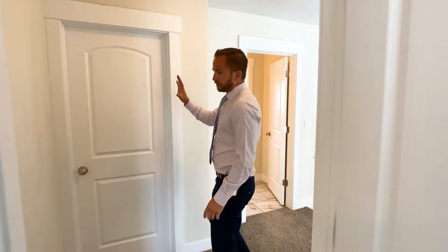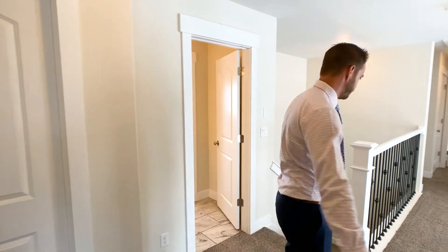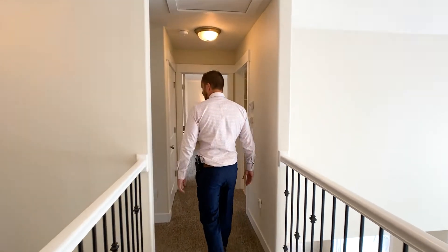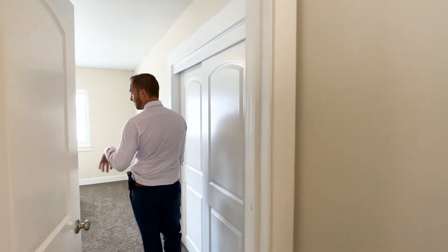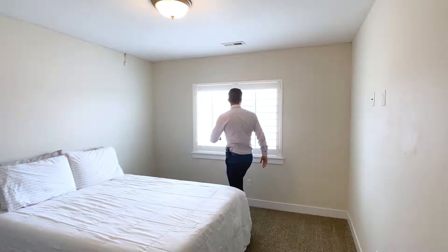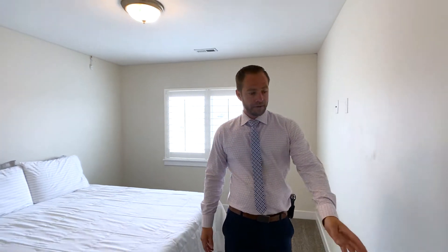The sellers have an at-home office and they're working so we're not going into that room right now. This would be bedroom five — again plantation shutters. Nice views on this two-story home; you can see all the way to the mountains out that way. And there's a nice six-foot wide closet.